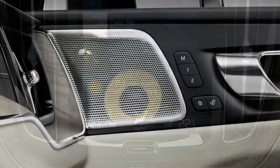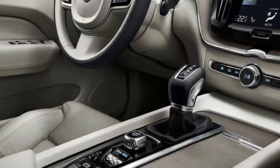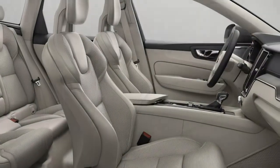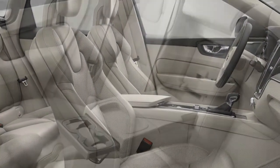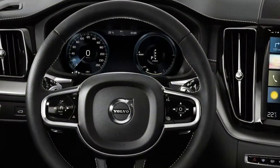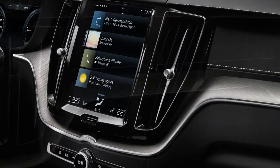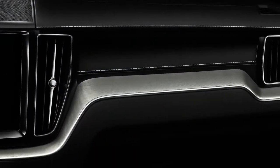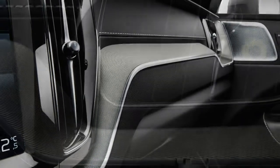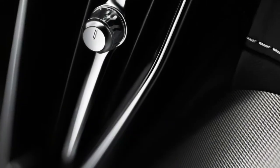Volvo's Pilot Assist semi-autonomous driver assist feature is optional here as part of the convenience package, whereas it's standard on the 90-series cars. It works at speeds up to 80 mph and is primarily meant for highway driving. The self-steering feature, which must be separately enabled after the adaptive cruise control is set, no longer needs a car in front to follow. It works well, steering smoothly and staying centered in the lane, although it does want the driver to keep a hand on the wheel.